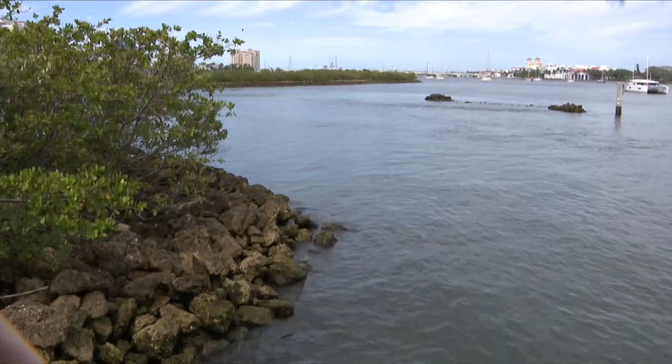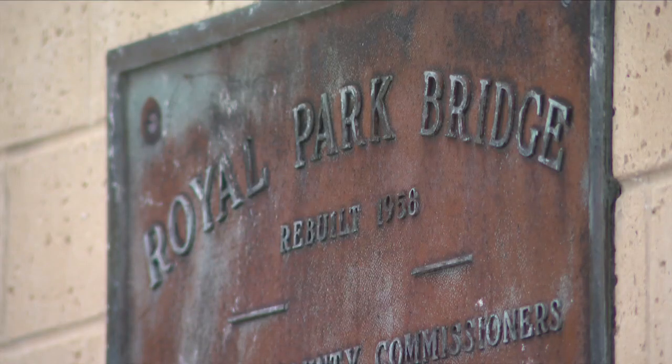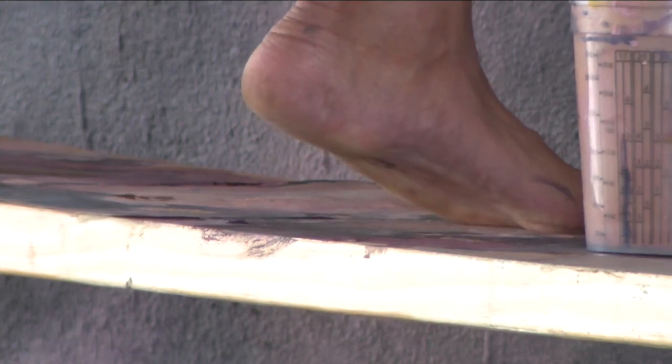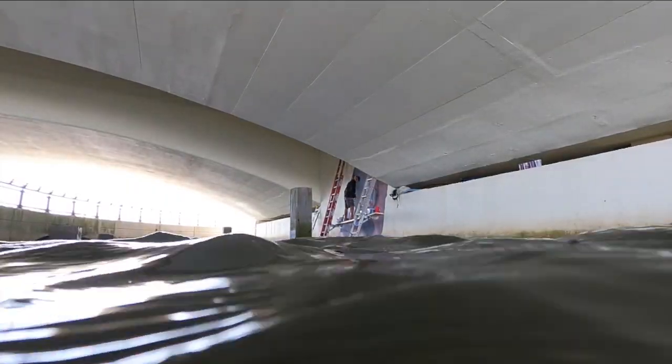I think it's fantastic. It adds so much to our downtown West Palm Beach. When you're taking a nice walk, it gives you something beautiful to look at. There's so much I like about it. I walked over here just to watch him paint. Does it add to the city?